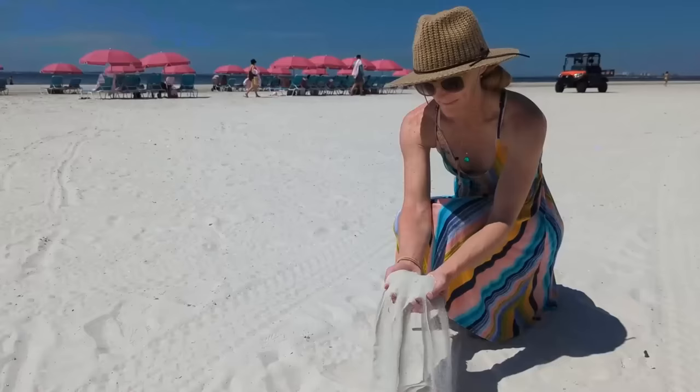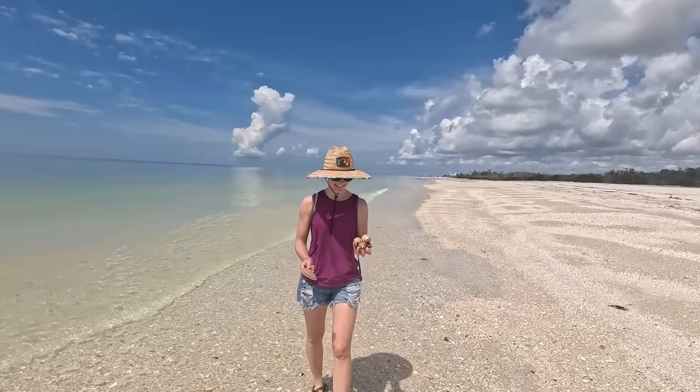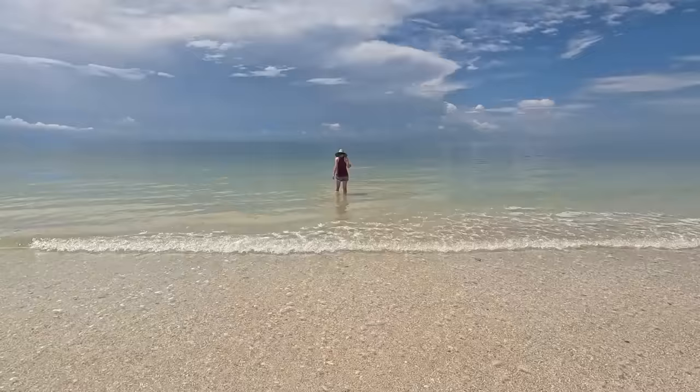Our initial impressions of Lover's Key are that it's not busy at all. It's also really shelly, which is great for shell collectors, though the sand is not soft as a result. Within just a few minutes, there was already a handful of shells found — they're just laying out everywhere here. The water seems to be really shallow and you could go out quite a long way before needing to swim. The water is also really calm and very clear, so you can see a lot of stuff on the ocean floor.